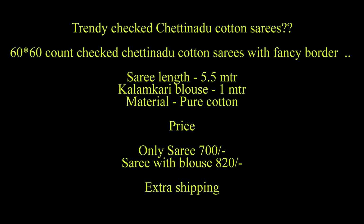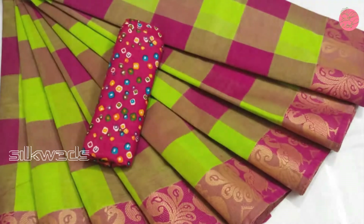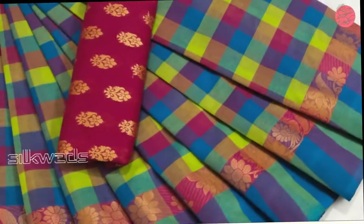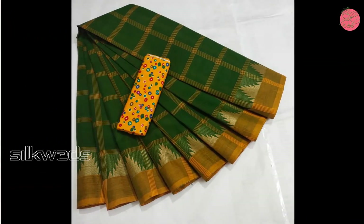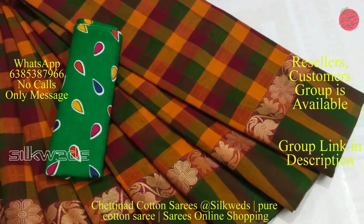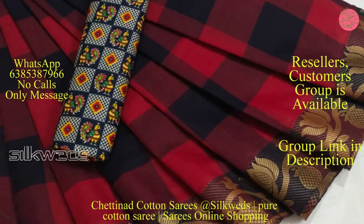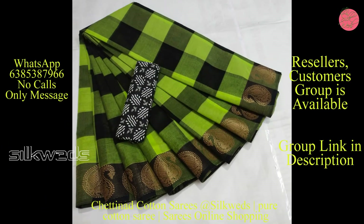Now we are watching another set of Chettinadu cotton series — the trendy checked Chettinadu cotton series. These series have a 60 by 60 count with a fancy bodo. Length of the saree is 5.5 meters. These are powered with a kalamkari blouse; blouse length is 1 meter. Material of the saree and blouse is pure cotton. Price of the saree is only 700 rupees; saree with blouse is 820 rupees.